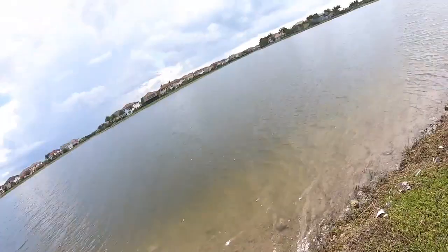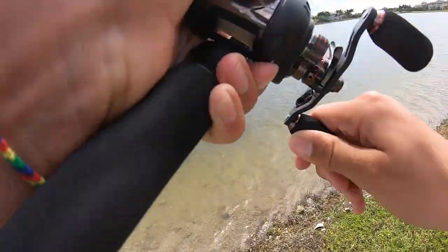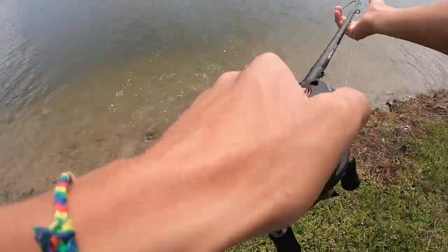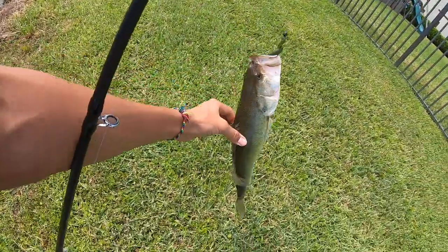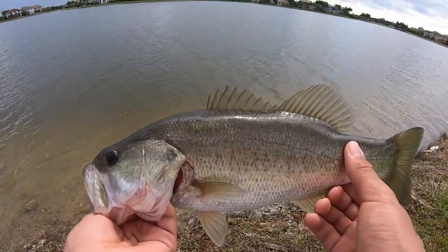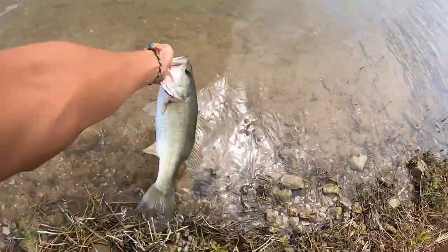Second fish of the day — that's actually a decent fish, a solid bass! That was weird; I set the hook on what felt like a rock and then this fish ended up still being on. Another decent fish. See you buddy!